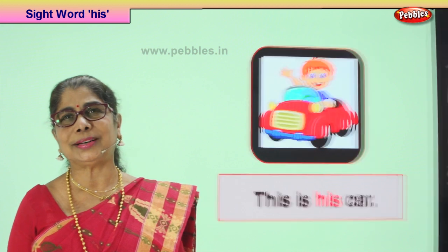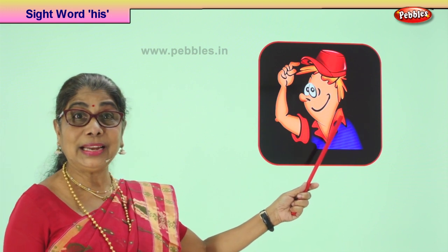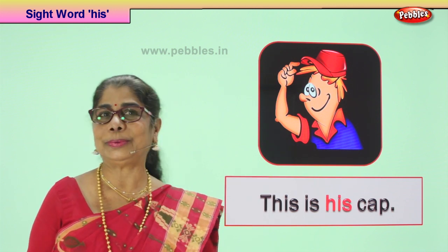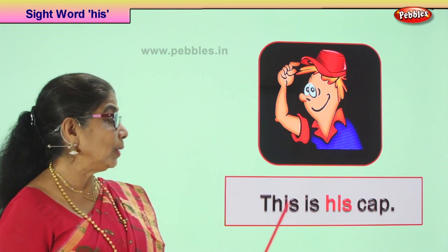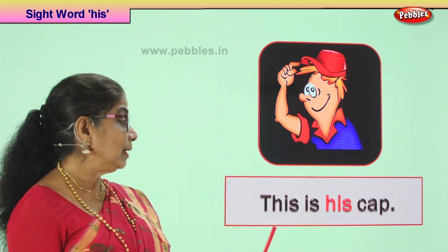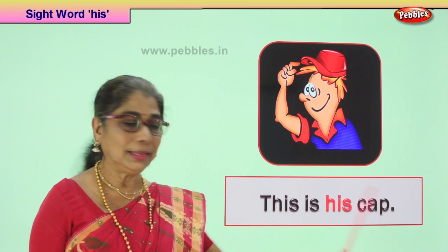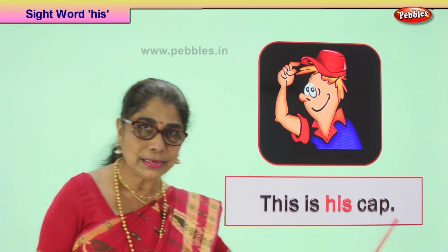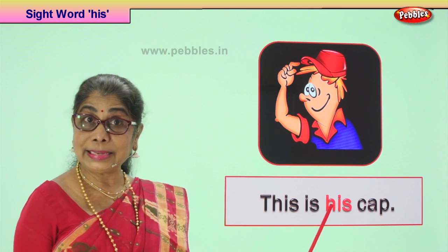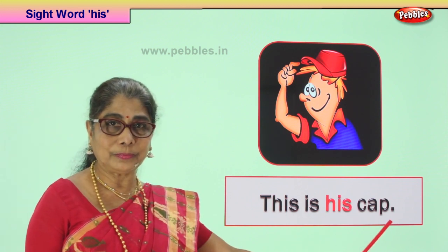Shall we take a new picture? What does this little boy say? He's trying to tell us something. What's on his head? There's a cap on his head. He says this is my cap — I will not give it to anybody. He's very happy, smiling. It's a new cap his uncle gave him. So what does he say? This is his cap — not anybody else's. This is a sentence with a full stop at the end, begins with a capital letter, and we are using the sight word 'his'. Shall we read it together? This is his cap. Good.